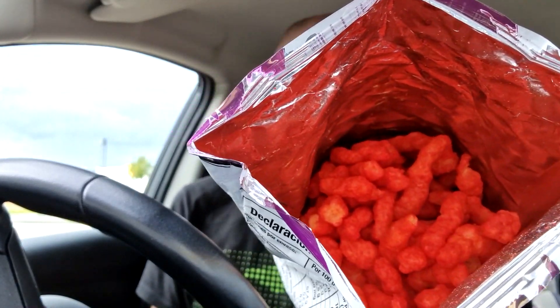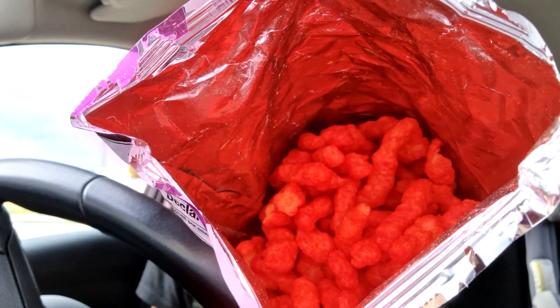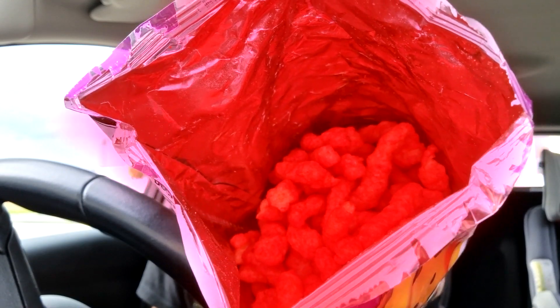Oh my god! I don't know if it comes across how red they are. That is obscene. Look at that. That has not been altered in any way. That is obscenely red.